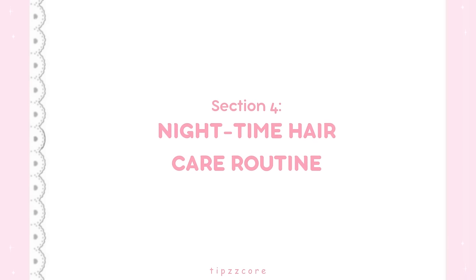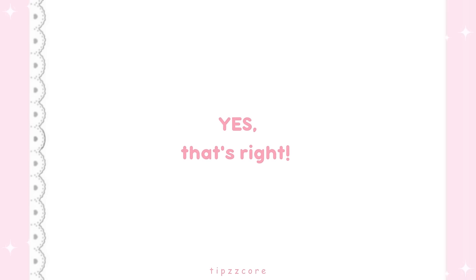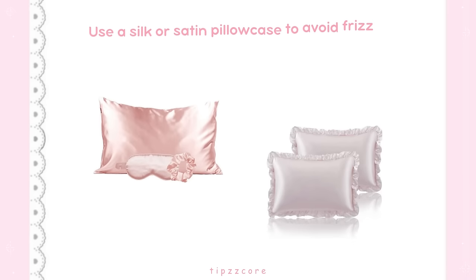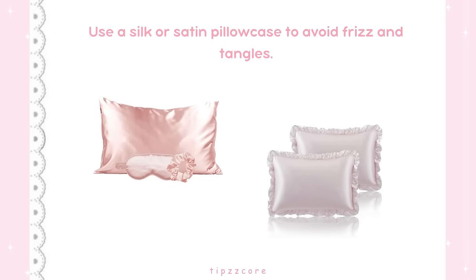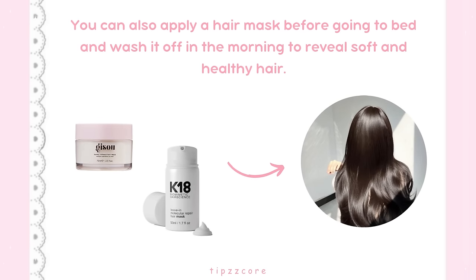Section 4: Nighttime Hair Care Routine. Did you know that you can take care of your hair even while you sleep? Use a silk or satin pillowcase to avoid frizz and tangles. You can also apply a hair mask before going to bed and wash it off in the morning to reveal soft and healthy hair.